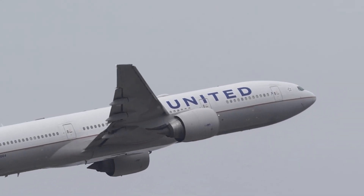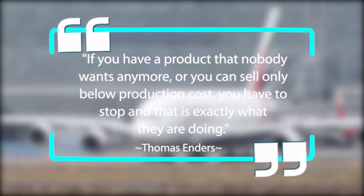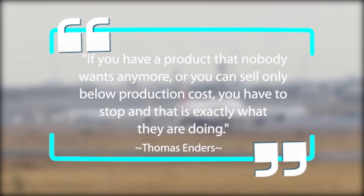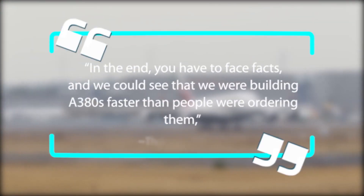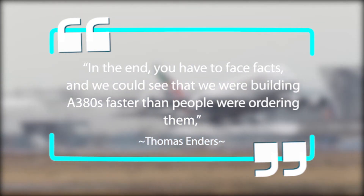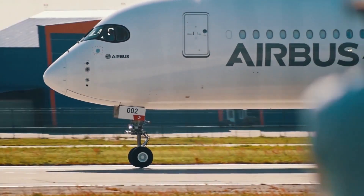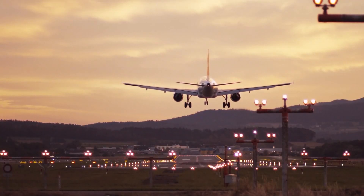CEO Enders stated on the 14th of February 2019: 'If you have a product that nobody wants anymore, you can only sell below production cost. And you have to stop, and that is exactly what we're doing. In the end, you have to face the facts.' Lange added: 'We could see that we were building A380s faster than people were ordering them.' Airlines had been dropping orders or reselling them back, causing a setback in production.